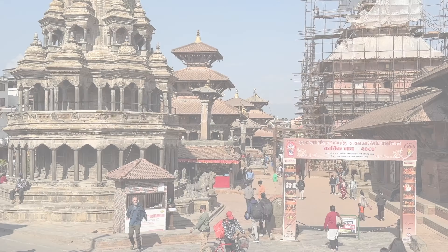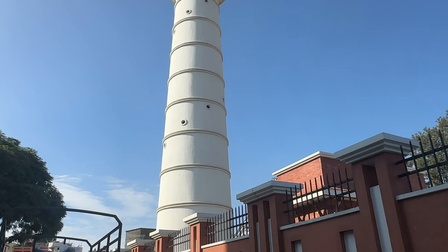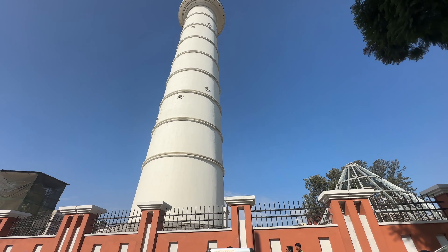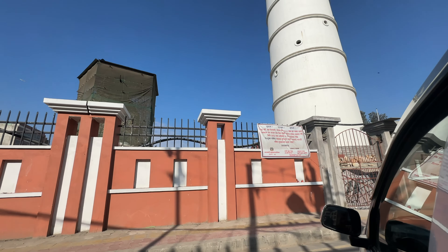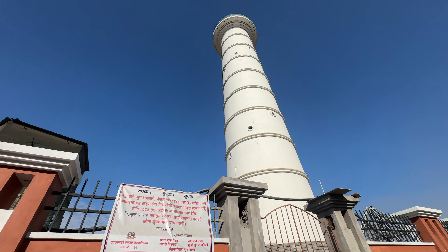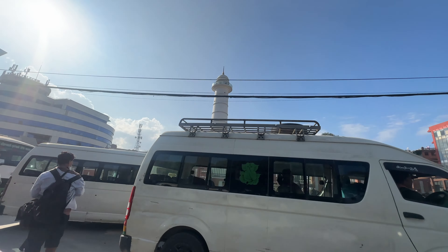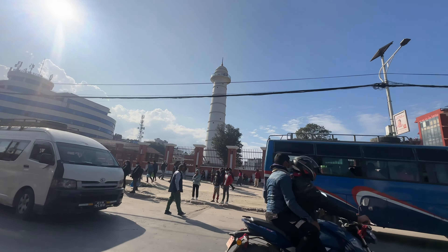Here we are at the Dharahara Tower, which is still under construction as they rebuild from the earthquake devastation, but it's about to open soon. You'll be able to go up to the top for great views — this is an ancient relic and what I really consider the center of the city.